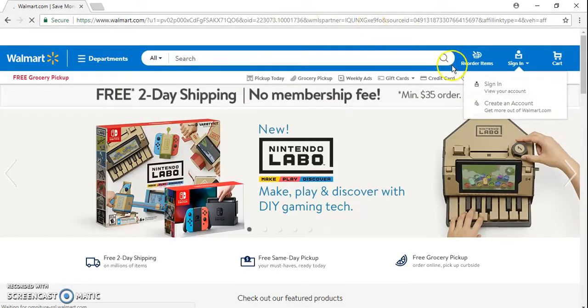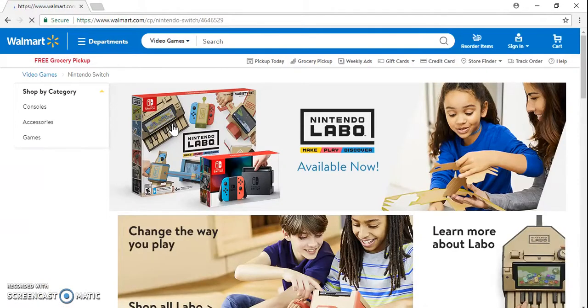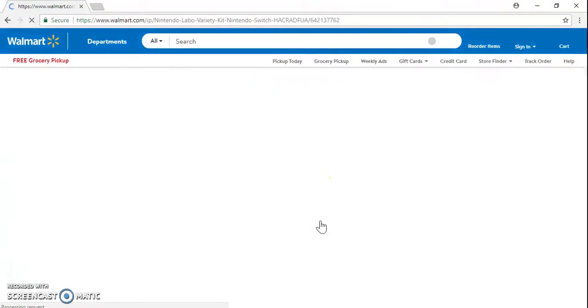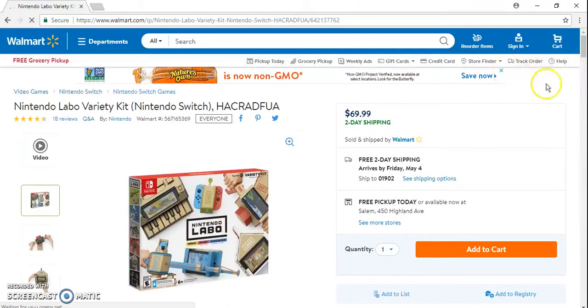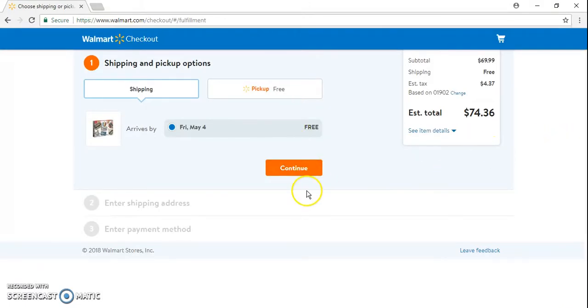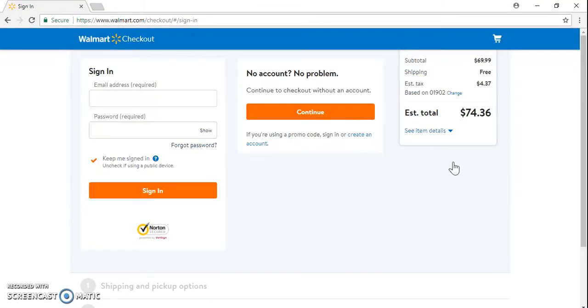You click 'Shop Now' and it says deals up to four percent. Say they bought this particular item — the Nintendo Labo. So I made sure my cart is empty. If you're using Walmart's website you want to go into the cart and remove anything, but it looks like there's nothing in the cart.